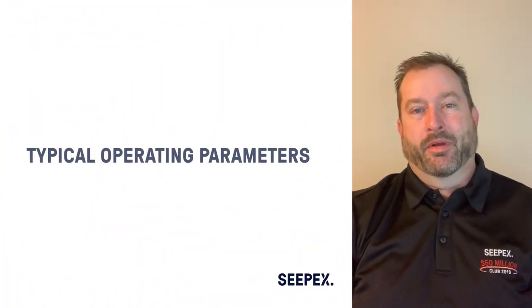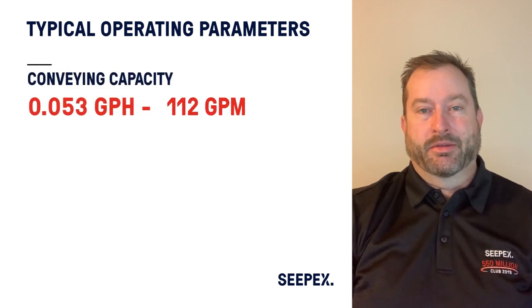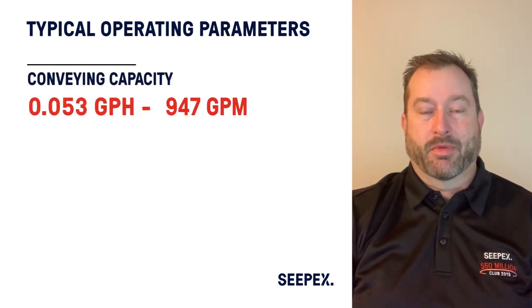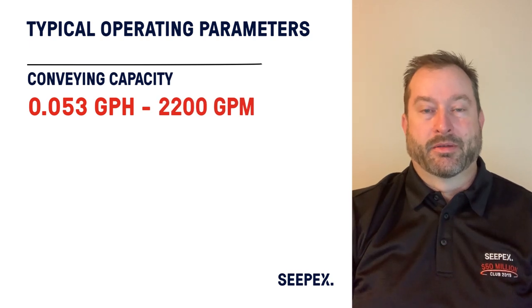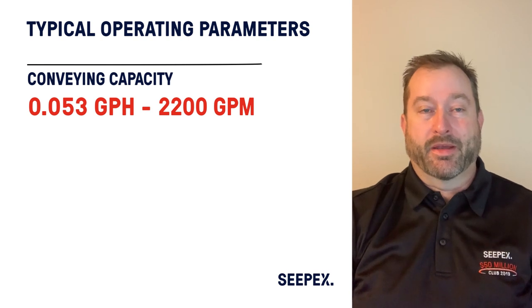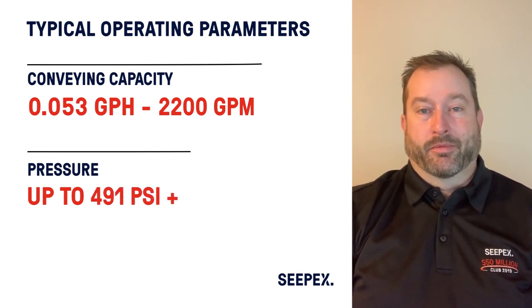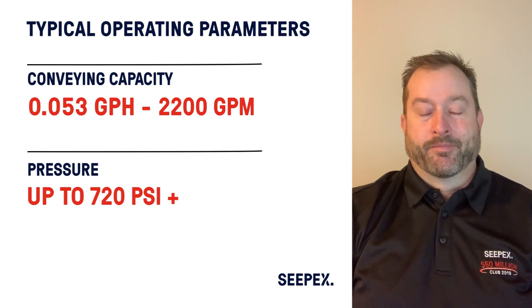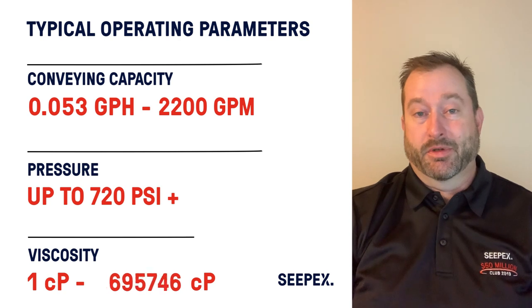What are the typical operating parameters of a progressive cavity pump? The pumps can go from extremely low flow rates — down into fractions of a gallon per minute for metering or dosing small amounts of chemical — all the way up to over 2,000 gallons per minute. They operate in a wide range of pressures, anywhere from zero to one PSI all the way up to over 700 PSI. For viscosities, we can handle fluids from alcohol and water-like fluids all the way up to dewatered sludge cakes, which could be over a million centipoise.